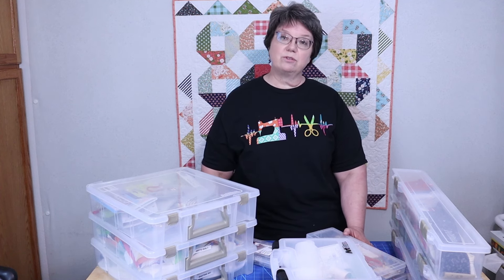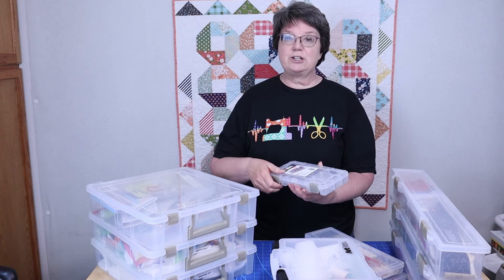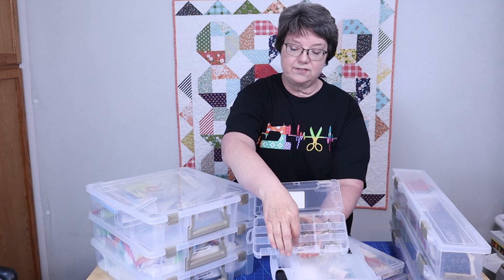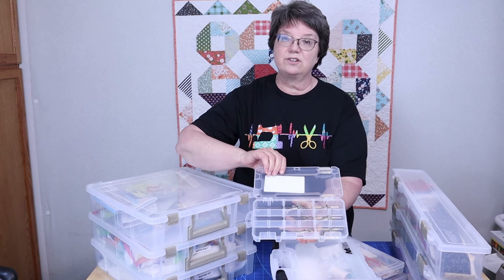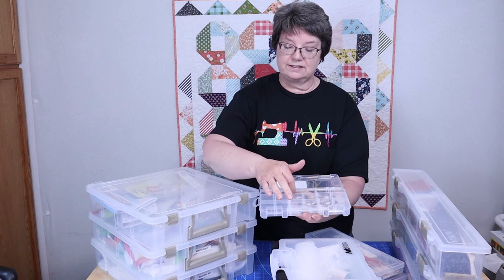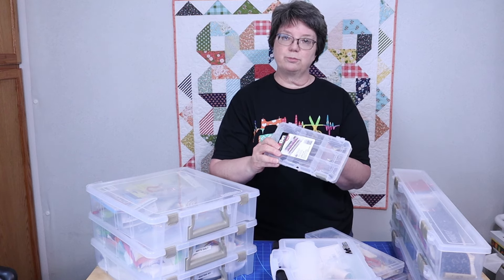The next thing I really like about these containers is there's just a huge variety. Let me show you some of these. This is my newest one, and I purchased it because I thought it would be an easy way to organize the feet to my sewing machine. It has these little dividers — you can put the dividers in there, and this holds my little presser feet. I can even cut some foam to put in these little pieces if I want.